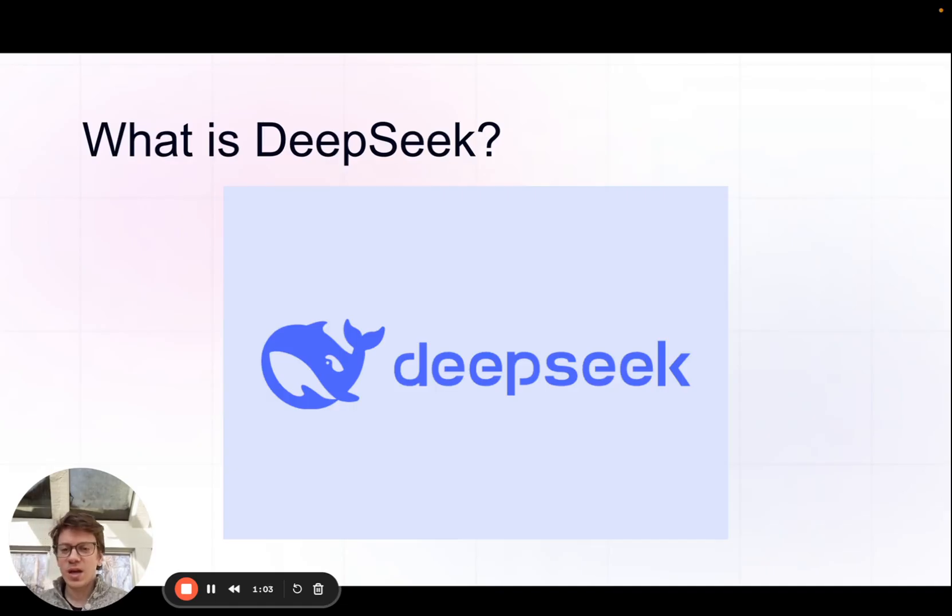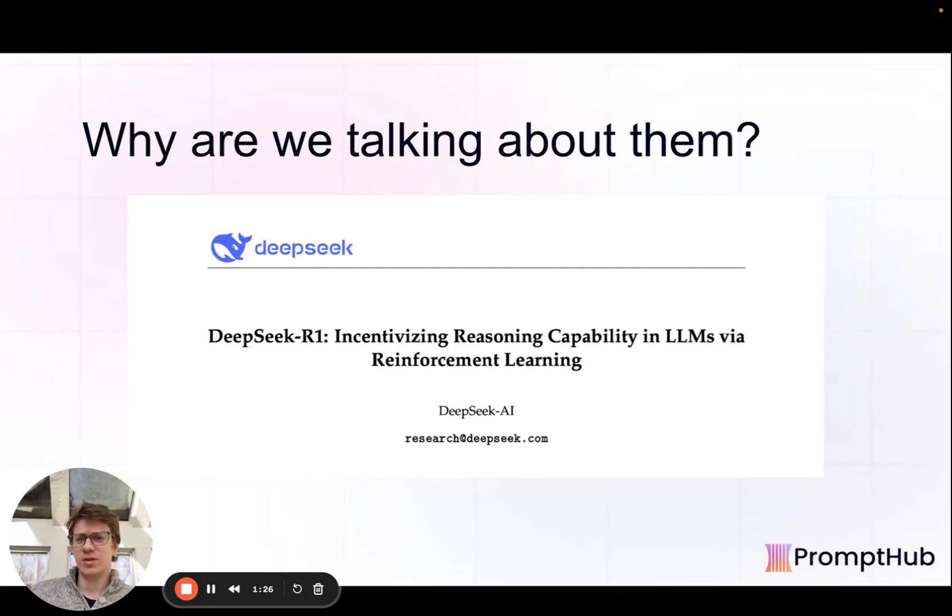So what is DeepSeek? DeepSeek is a Chinese-based LLM AI company committed to developing models, and they've committed to doing everything open source, at least for now. All the models we'll cover today are open source — the prompts, the models themselves, the paper — it's all available, which is great and pretty revolutionary.